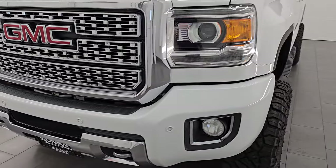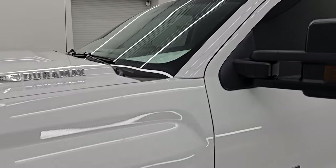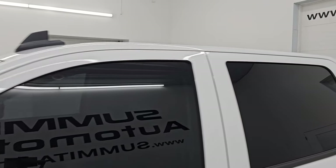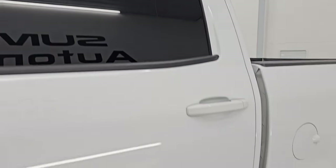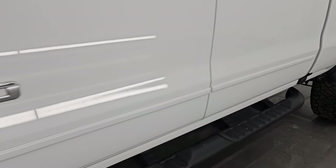I'm going to go all the way around in this video — inside, underneath, start it up, take a look under the hood, show you all the options, and give you the most accurate representation I can of this truck. Summit white clear coat is the color, and I shoot all my videos in 4K.